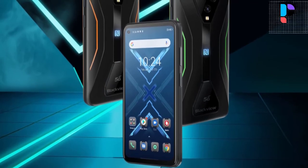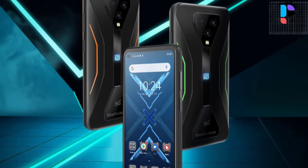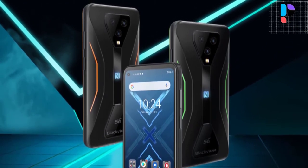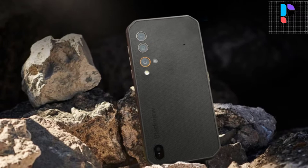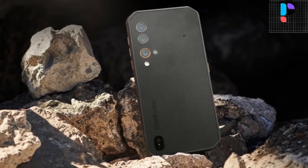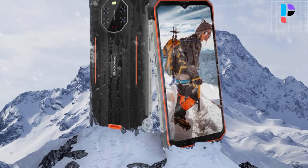Hello, in this video we are going to check out the Top 5 Best Blackview Rugged Phones. We made this list based on personal opinion resulting from hours of research. We ranked the products based on their quality, specifications, and all other important facts. We have tried to select them from various price ranges, so you can easily find the best product for you.